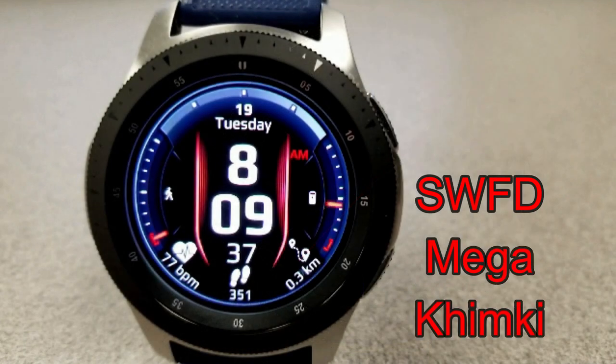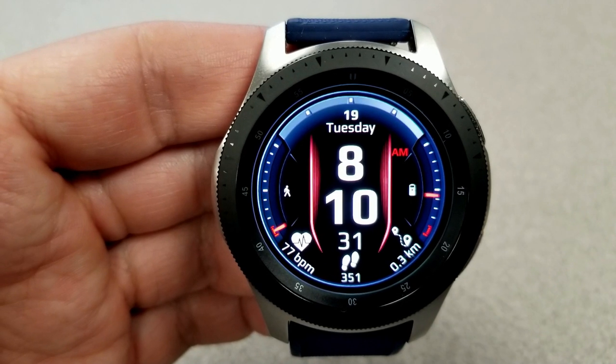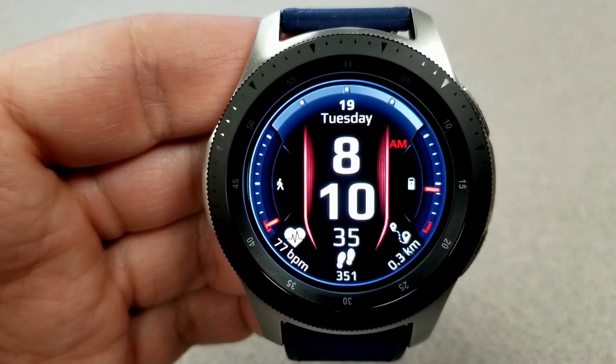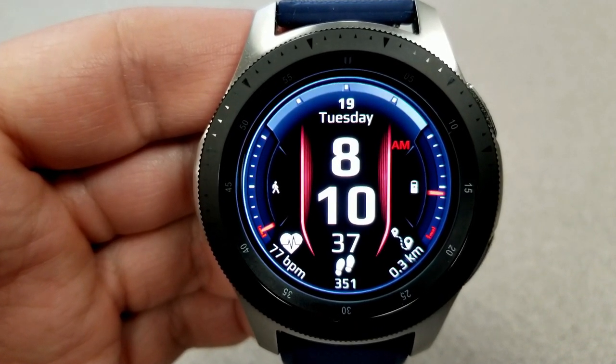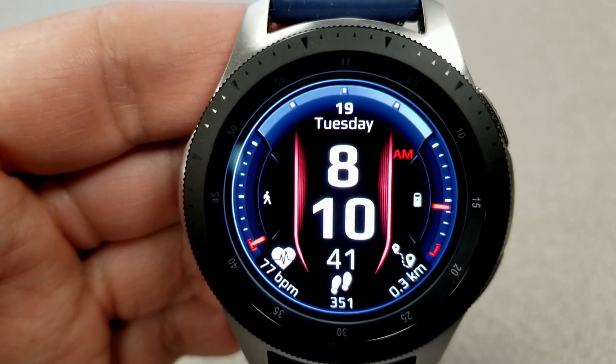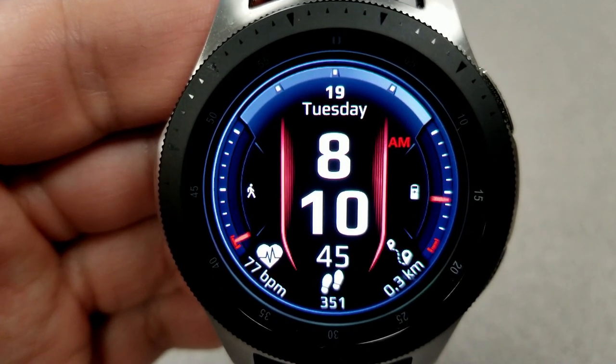The last freebie from SWFD is another modern-looking digital watch face. It's easy to read with those large white digits against that darker background, and the time is set in a vertical orientation. It also includes some vibrant red lines on the sides. Display features for this face include a step progress gauge on the left, a battery status gauge on the right, and the date at the top.